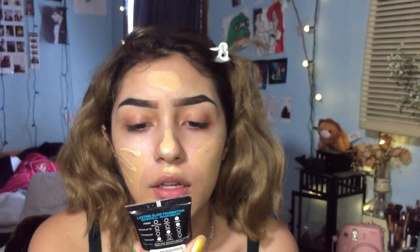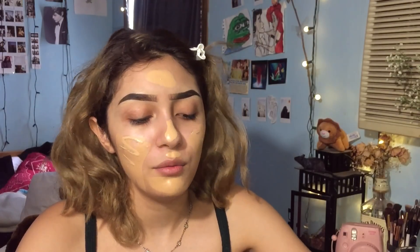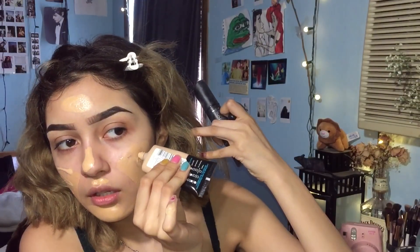This is the L'Oreal Infallible Pro Glow in the shade Nude Beige 203. I don't know why I'm putting so much foundation on my face — we're not going anywhere. We never go anywhere, that's honestly the truth.